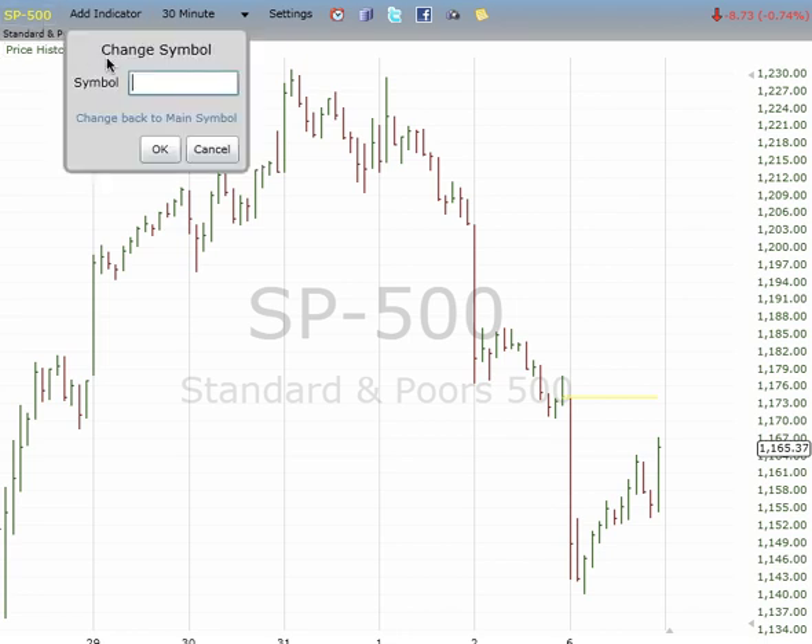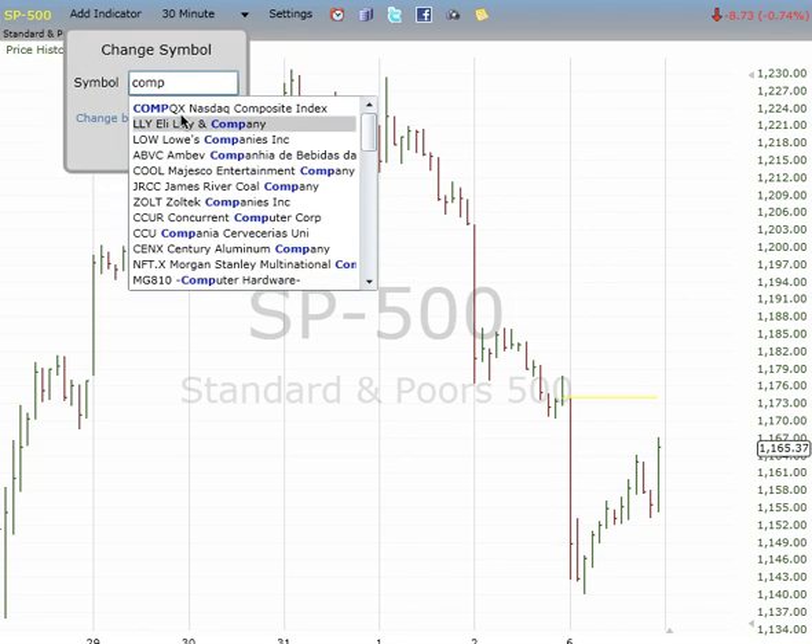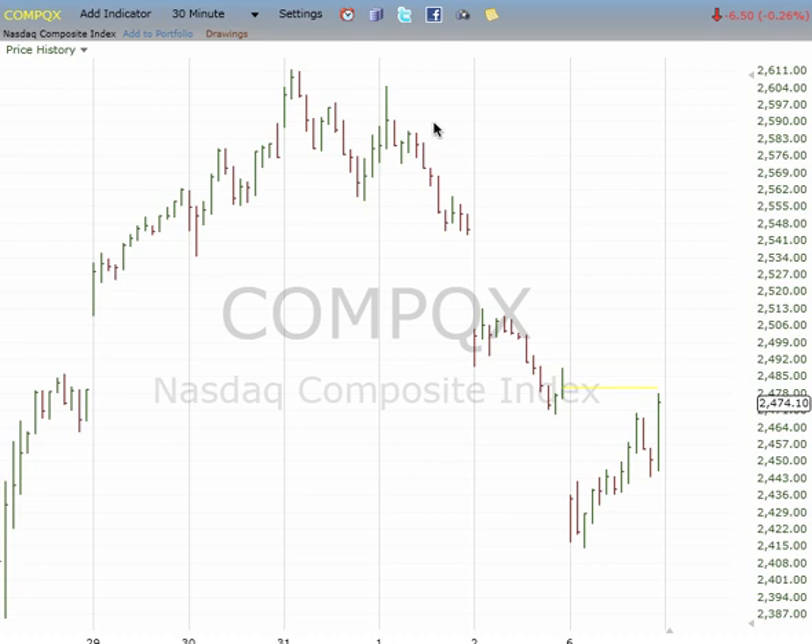From NASDAQ. Worst case scenario, this is 1, 2, 3, 4, and we gap down on a 5 and test 2415.